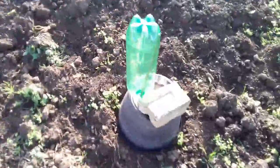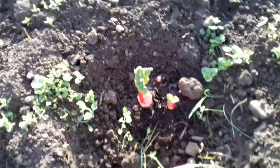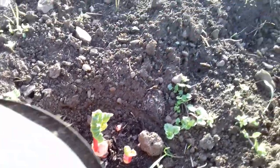Just checking on the old rhubarb. Now then, forcing the rhubarb to grow straight up to the light — that seems to be working quite well. The rhubarb looks really good, not too bad at all.